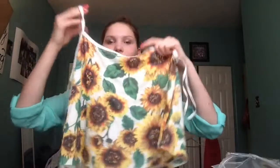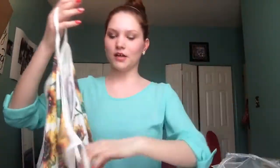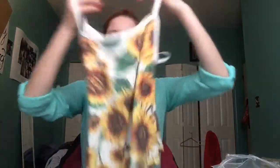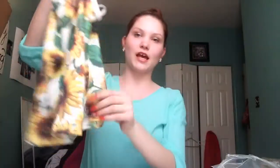I'm just going to be pulling things out of the box. The first thing that I got is — oh, this is so pretty, I love this so much! It's just this sunflower, like fancy crop tank top, and this is going to look so cute with high-waisted shorts in the summer. I love it a lot, I'm so happy.